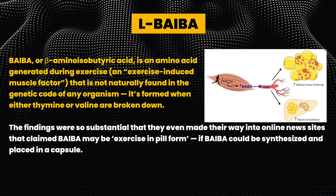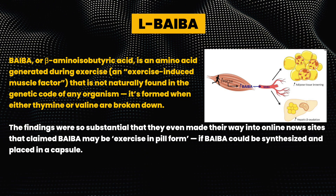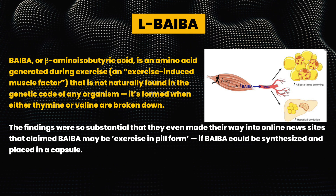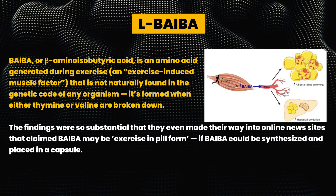So the findings were so substantial that they even made their way into online news sites, claiming that BAIBA may be exercise in pill form if it could be synthesized and placed into a capsule. And the good news is that L-BAIBA has been synthesized and manufactured by NNB Nutrition, and they call it MitoBurn. I'll link more research to MitoBurn in the video description.